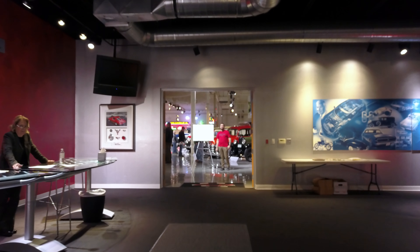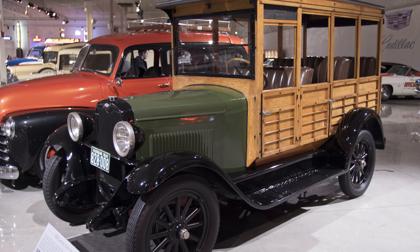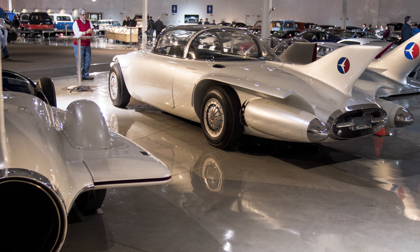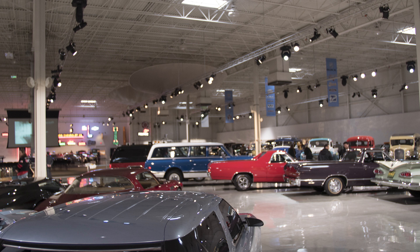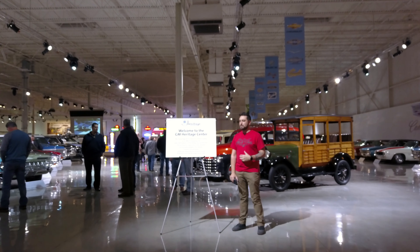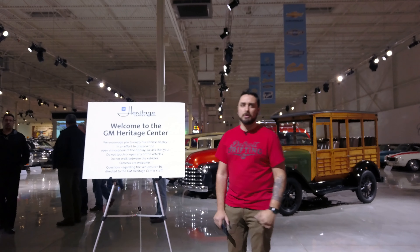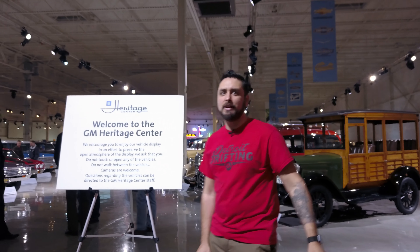Alright guys, welcome to the GM Heritage Center. It is a pretty sweet museum of cars and collections here. You'll see throughout this video, so definitely come on and take a ride with us and check it out.